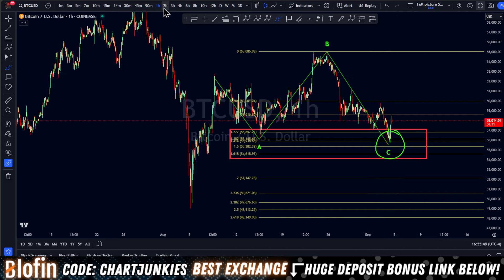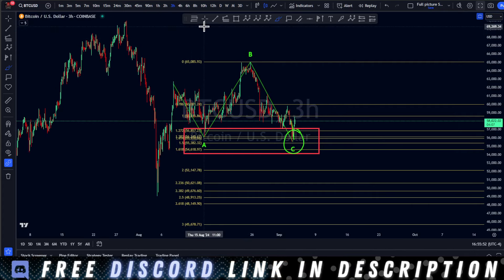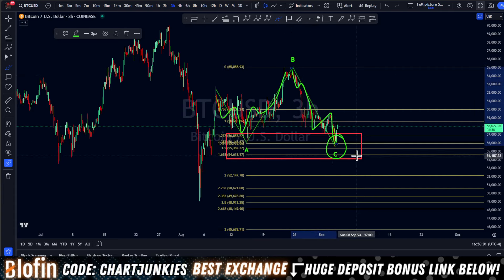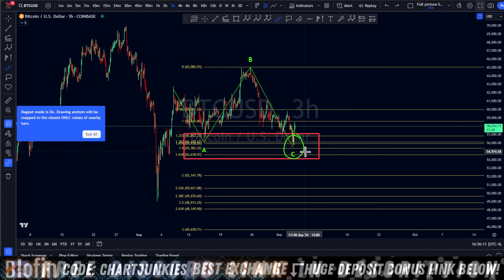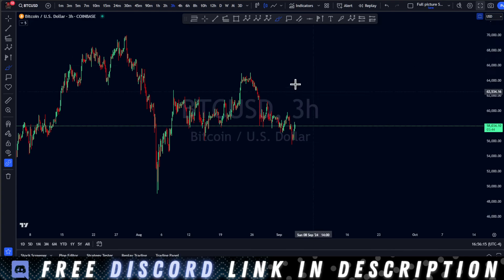As of right now, Bitcoin and other coins included — man, this looks like a finished flat. We're going correction down, correction up. We have one, two, three, four, five waves down. It looks great to me as of right now. Came right into our fib box, we took liquidity right here, came right underneath that low, and it looks primed for a nice move to the upside.